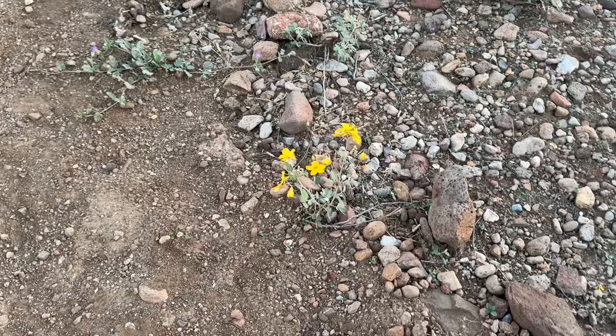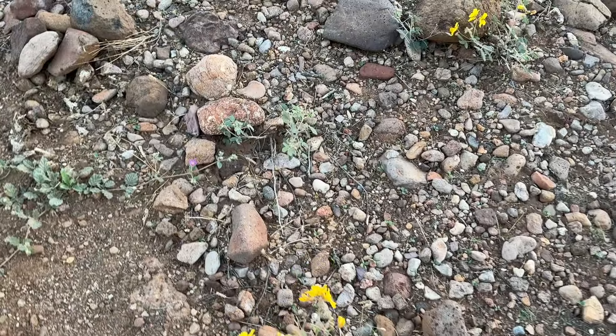Another thing I wanted to mention now that we're walking down the trail: the reason it's so far from our house is for the gravity effect, so we can water the trees. Also, look at the pretty flowers blooming out here! All right, see you guys next week.